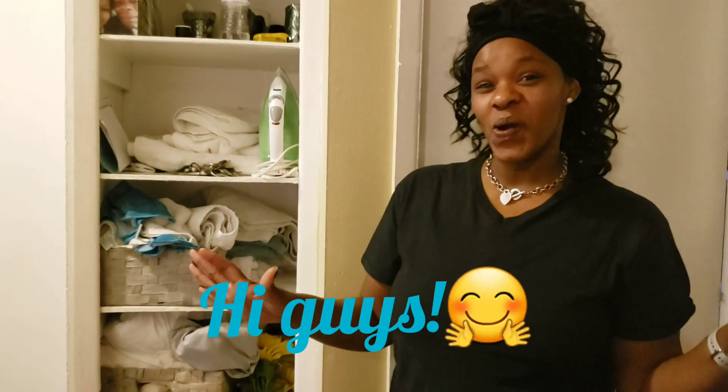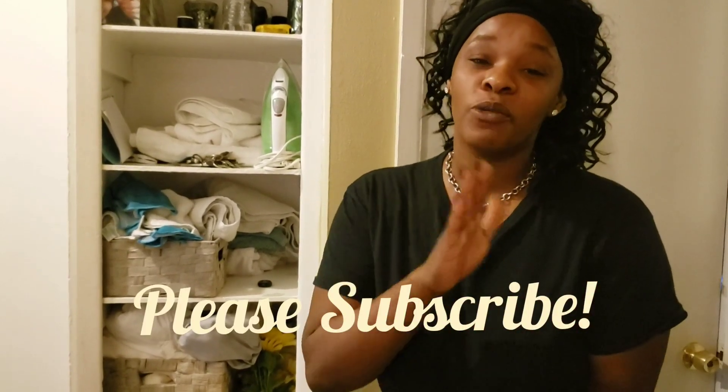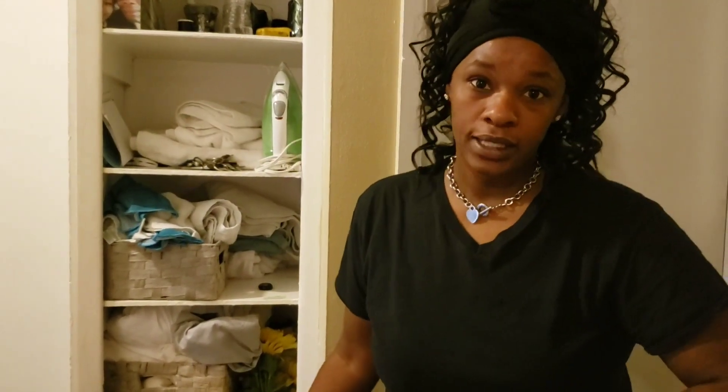Hello and welcome back to my channel, Working Motherhood. My name is Caitlin and today I'm going to do my version of the Marie Kondo method of organizing my hallway closet.